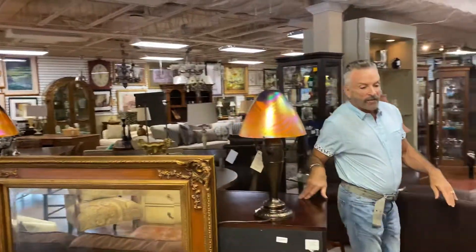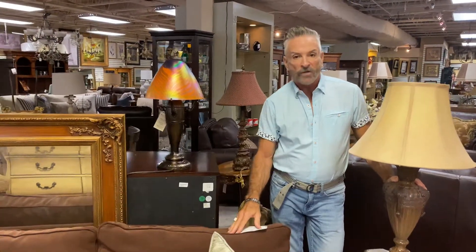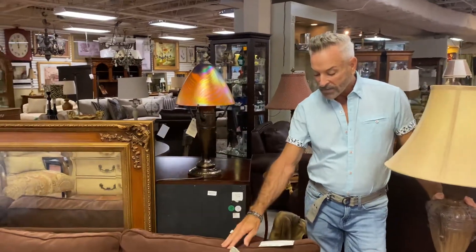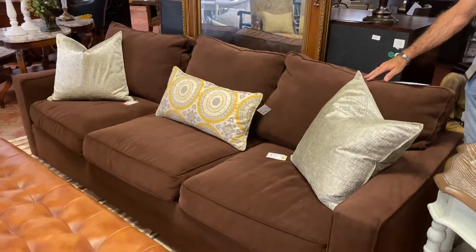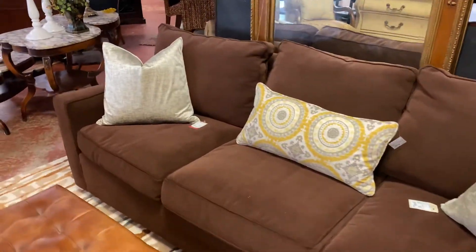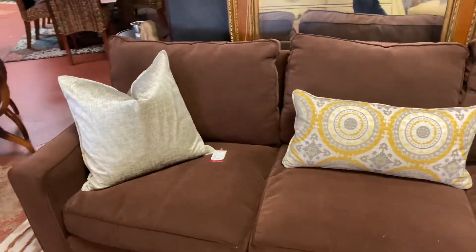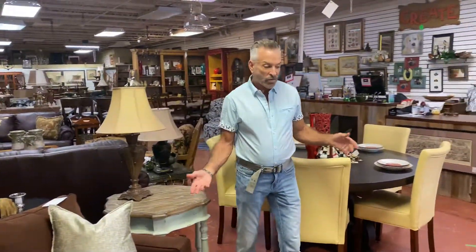Are you looking for a sofa for your child's first apartment, or for a bonus room — maybe upstairs over the garage or in the basement? You can get this brown sofa. It's in great shape and of course it would not show soil, so it would be perfect for that situation. It's $269.99 — you can't go wrong with that price. It's a great first-time sofa or for use in a bonus room or extra room.